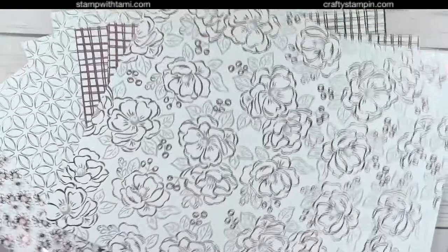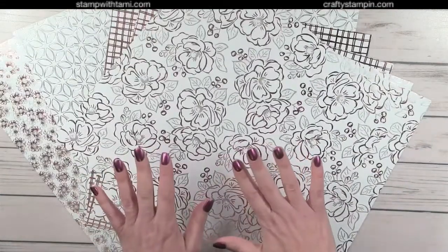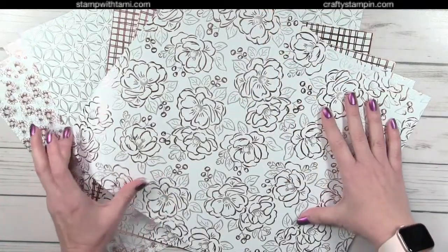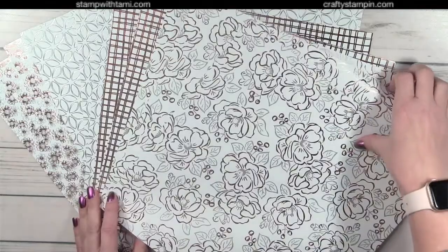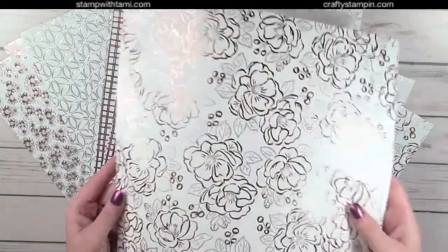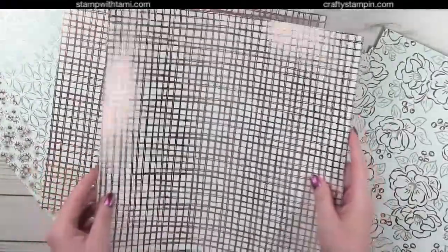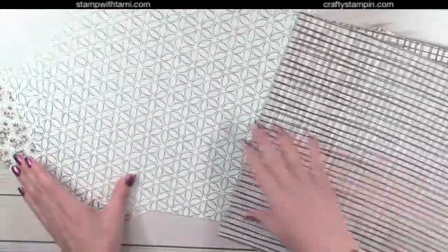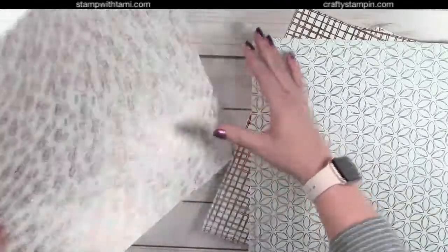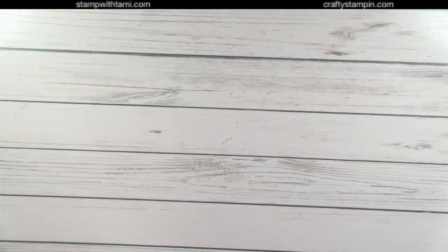Next is the Flowering Foils Specialty Designer Series Paper — rose gold and silver foil designs. There's more rose gold than silver, I think. You can add color to the white areas using your favorite coloring tools. There are 12 sheets, three of each of four single-sided designs. It's a bit thicker than regular designer paper but not as thick as cardstock. This is free with a $50 purchase.